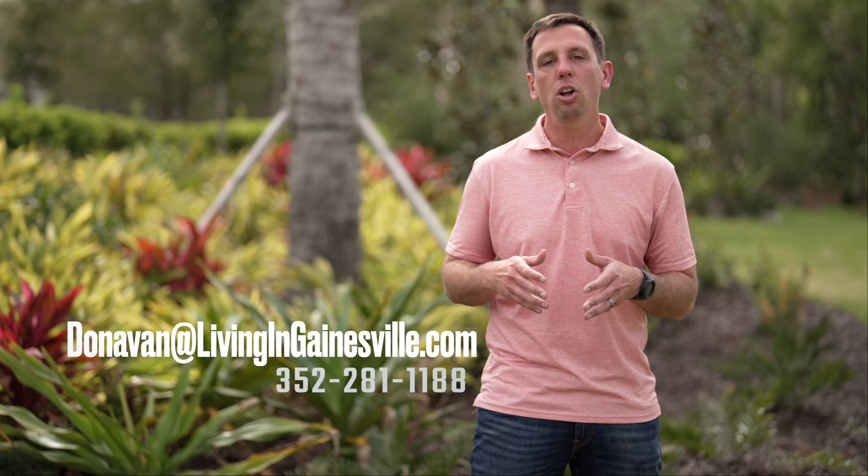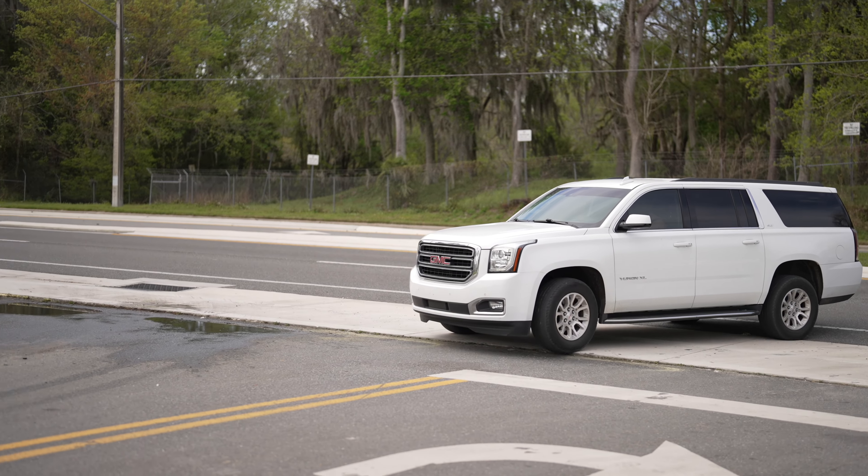The builder and developer here in Laureate Village is going to be GW Robinson, who has been in Gainesville a very long time and has a great reputation. Real quick, if you're new to the channel, my name is Donovan Arnold and I'm a local real estate agent here in Gainesville, Florida.